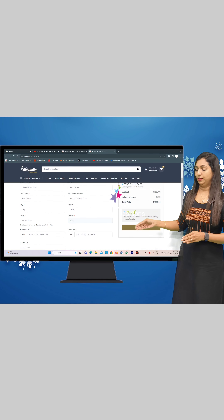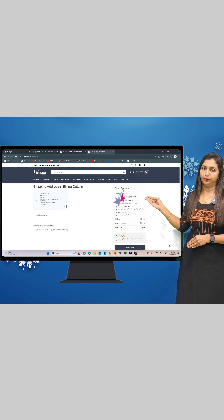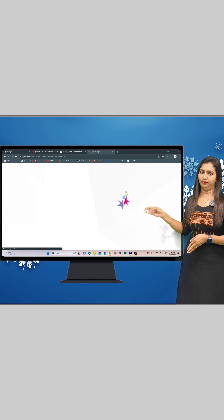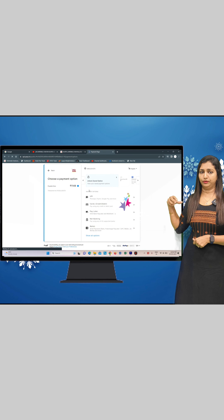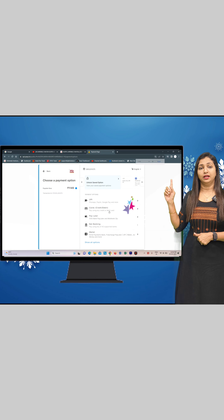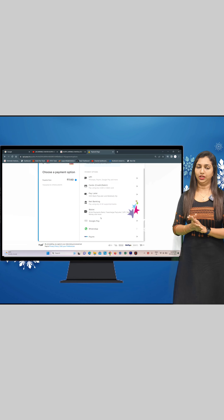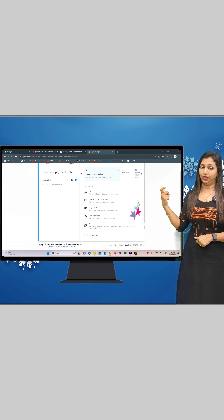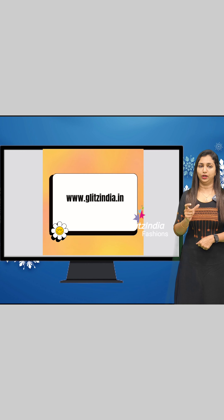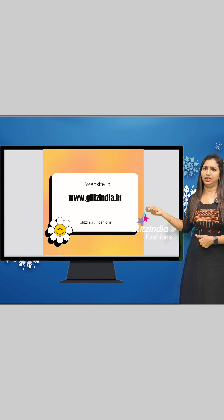If you select Place Order, you can select the payment option. You can select the credit payment option. For example, if you click on Google Pay and enter the verification code, you can confirm. You can see the payment option and go to Google Pay to complete payment.